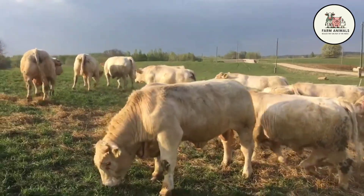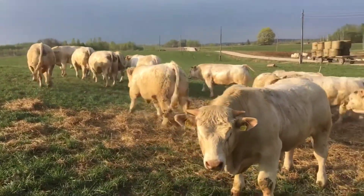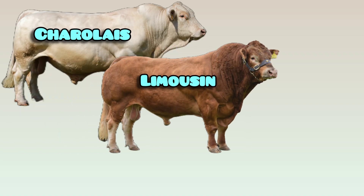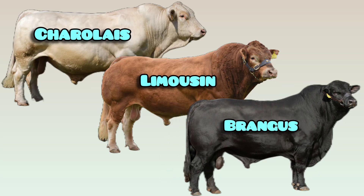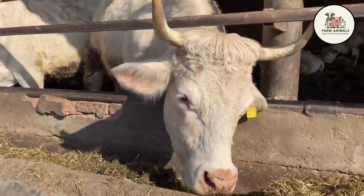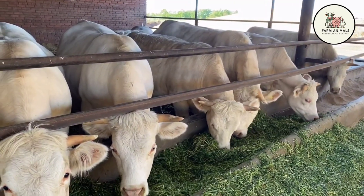But today, we are raising the stakes. In this second chapter of our series, we'll dive deep into muscle: the Charolais, the king of carcass yield; the Limousin, the source of the leanest and most efficient beef; and the Brangus, the cross that brings quality to warm climates. These three breeds are vital for any successful crossbreeding program. Subscribe to the channel and hit the notification bell if you're looking for the maximum return per pound of beef.